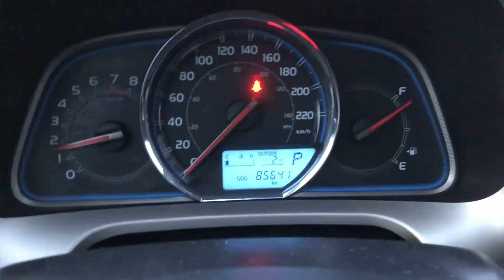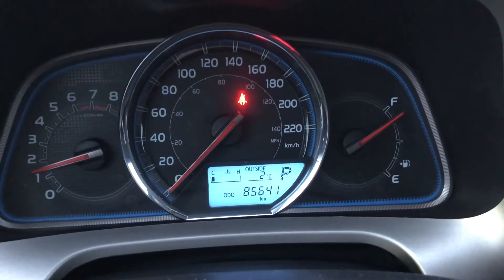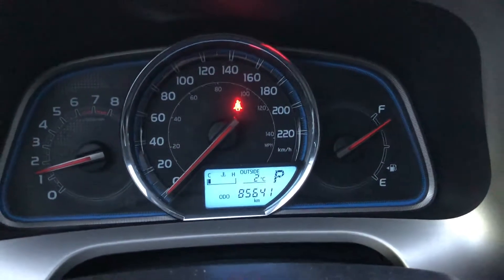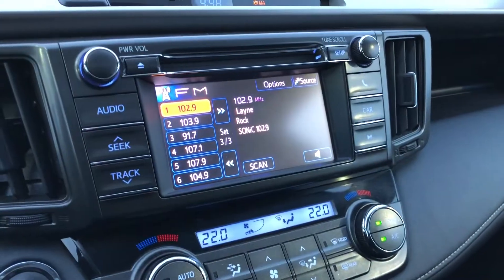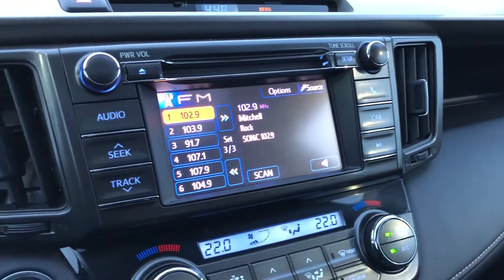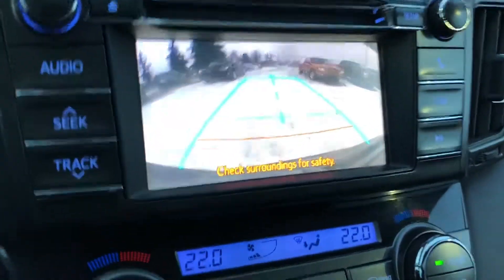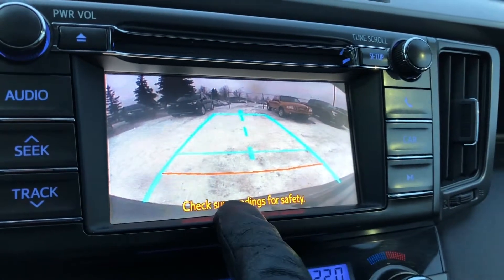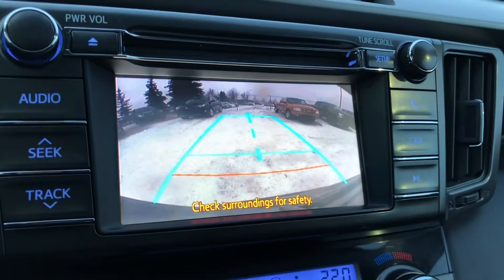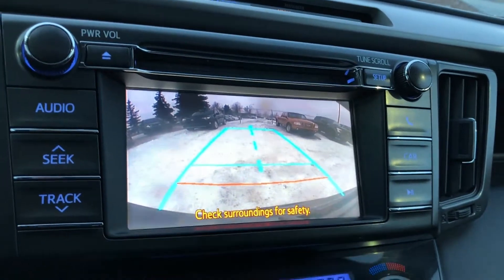This particular model has just under 86,000 kilometers. It also features display audio which provides a nice backup camera — as you can see where the RAV4 ends, and the red line tells you you're about a foot to 18 inches away from whatever's behind you.